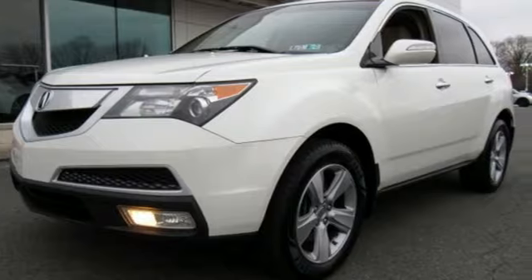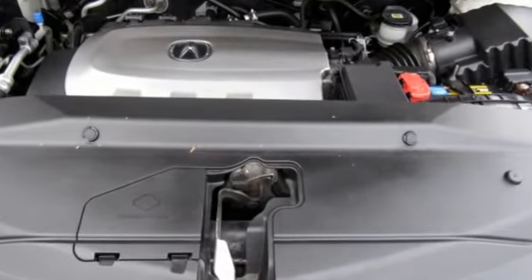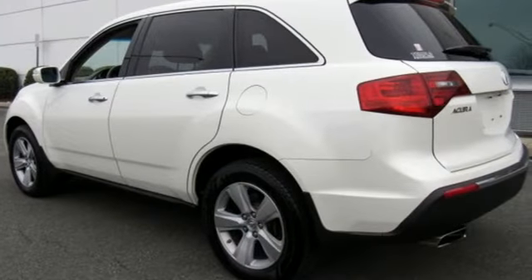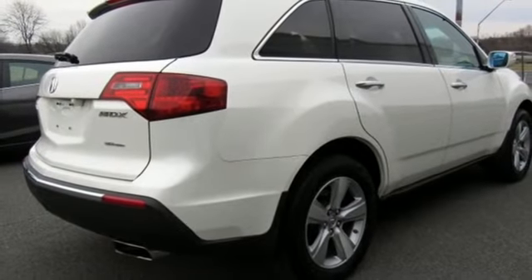AM FM XM satellite radio. Bluetooth hands-free link. Front heated leather bucket seats. Auto dimming rear view mirror. Three 12-volt power outlets. Dual zone climate control.